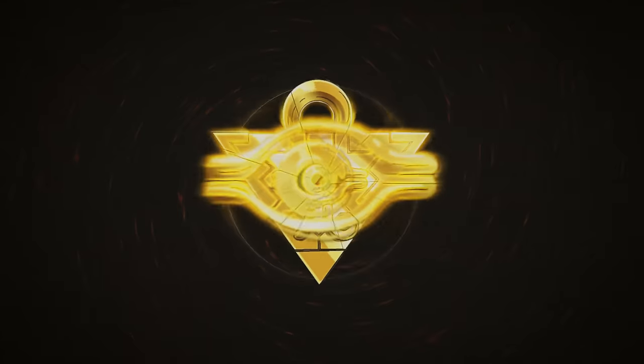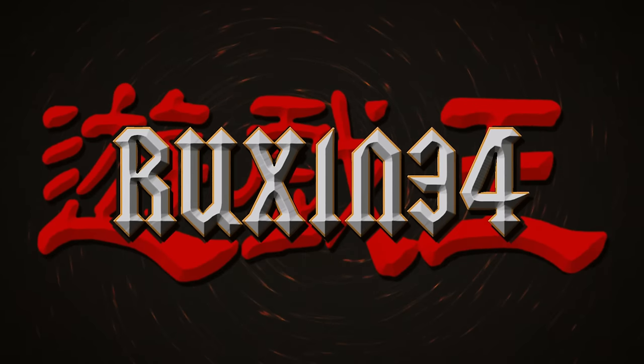In today's video, we are inspecting a first edition Legend of Blue Eyes wavy box to see if it's legit. We are back with another video — this is going to be a pretty interesting one. We're going to be opening up a first edition wavy box to see if the packs inside are actually legit.